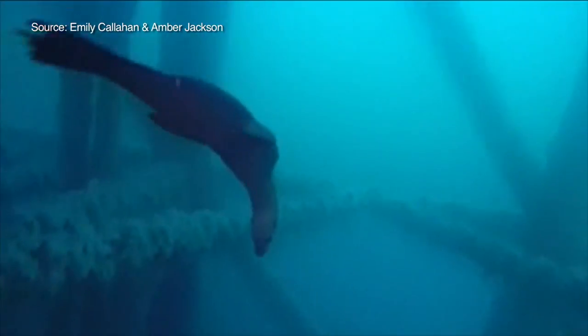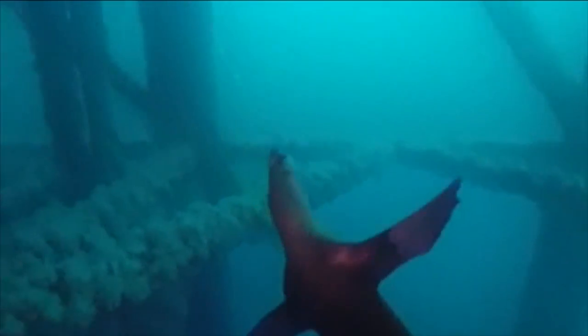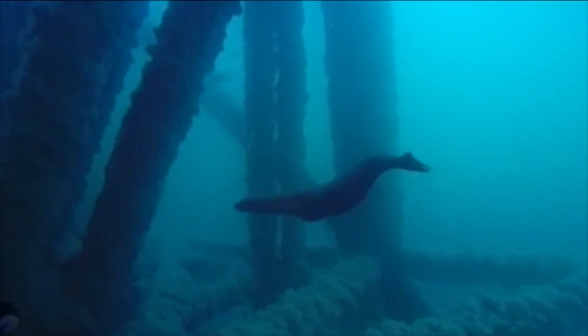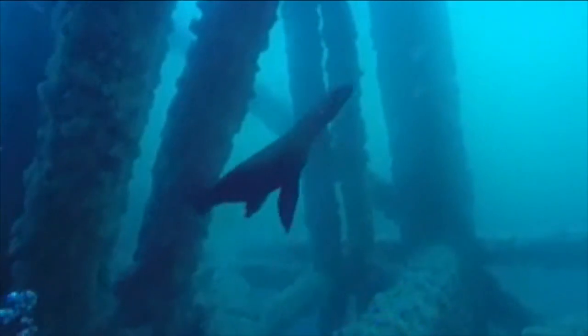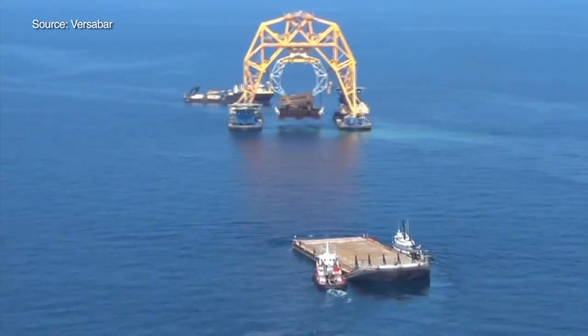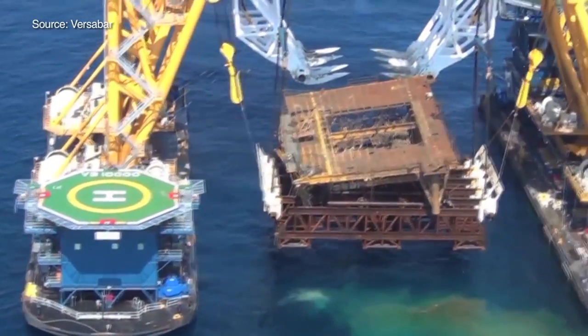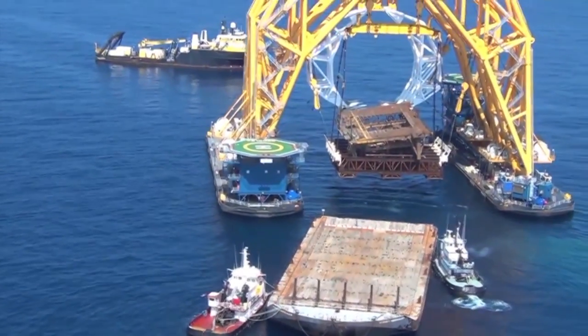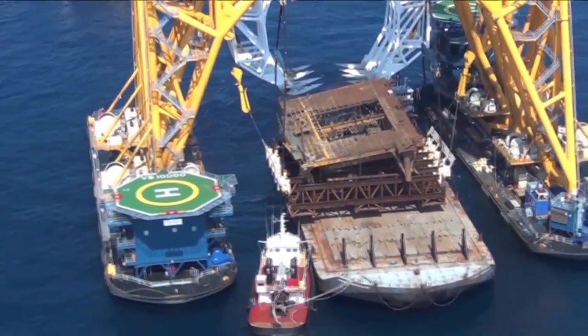Proponents of Rigs to Reef contend it's a safe and environmentally friendly process, but say they're sensitive to concerns — especially that they're letting the companies behind some of the worst environmental disasters in history off too easy. "No one wants to see that company win and get ahead, but that's kind of looking over the bigger picture." Callahan argues that tearing out rigs is itself harmful: it's a carbon-intensive process that destroys ecosystems decades in the making. Plus, oil companies would have to give some of their savings under Rigs to Reef back to the state of California for science and conservation.